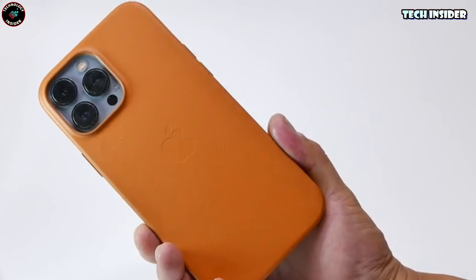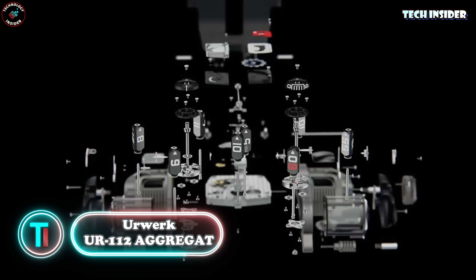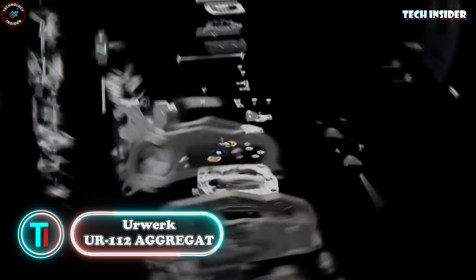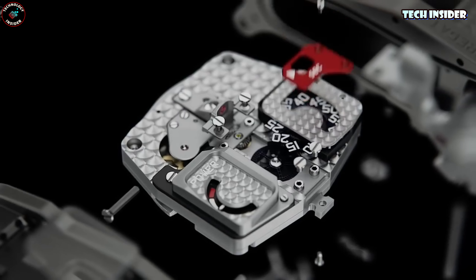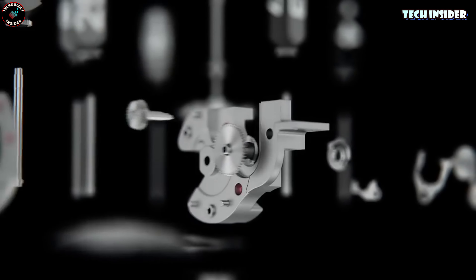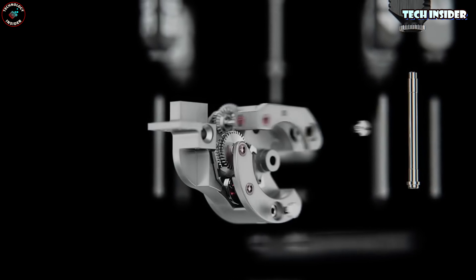Let me introduce you to the Swiss wristwatch — an absolute beast priced at a jaw-dropping $253,000. This thing is a mere 0.9 ounces of pure refined technique. Picture near-maniacal assembly precision — it's like crafting a tiny masterpiece.